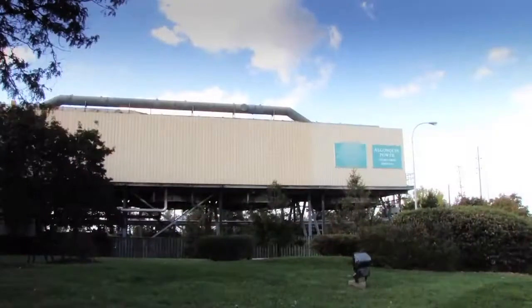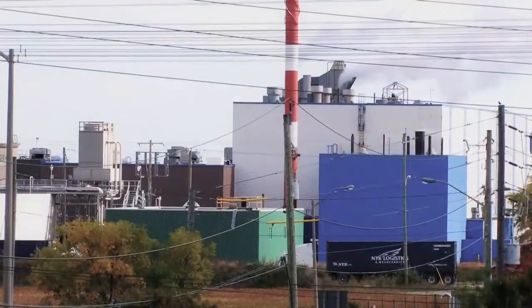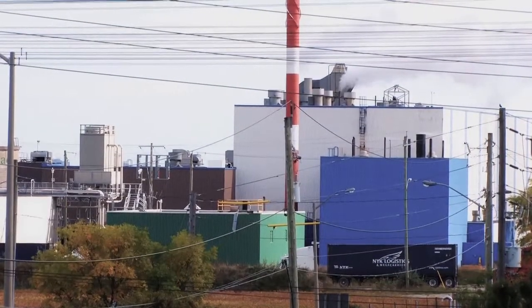Our main business — our only business — is in the development and operation of renewable and clean generation facilities. We're very involved in small hydro, wind development, natural gas combined cycle plants, and co-generation. That's the business that we're in.